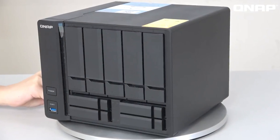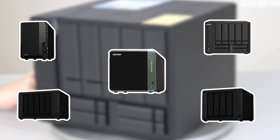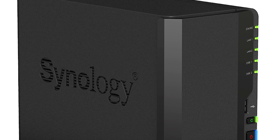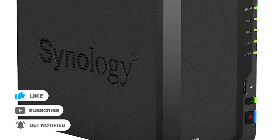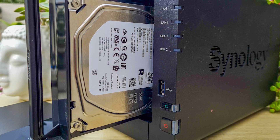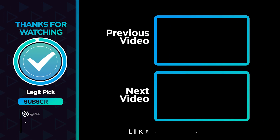Thanks for watching — that's all for this video. If you liked this one and it helped you in any way, please give it a like. And if you don't want to miss future videos, subscribe to the channel. Till next time, see you guys later.